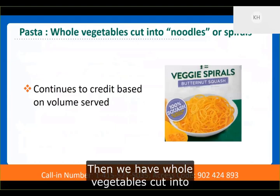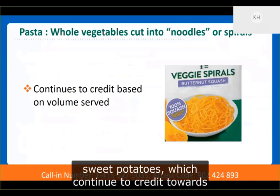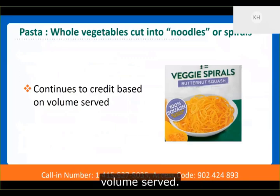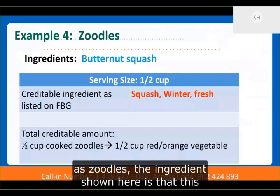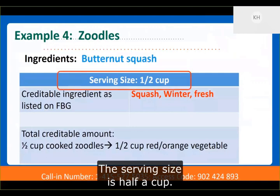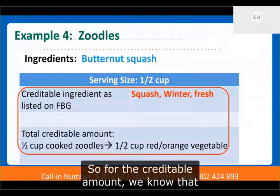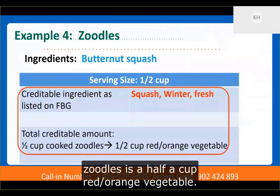Whole vegetables cut into noodles or spirals, such as spiralized zucchini or sweet potatoes, continue to credit toward the respective vegetable subgroups based on the volume served. For example, with zoodles made of butternut squash, the serving size is a half cup. Vegetables credit based on volume served, so the total credible amount for a half cup of these zoodles is a half cup red-orange vegetable.